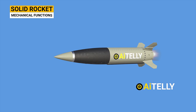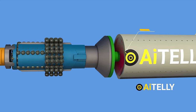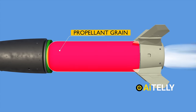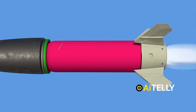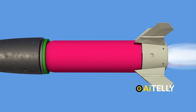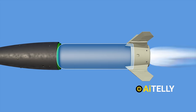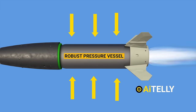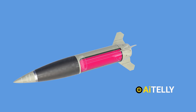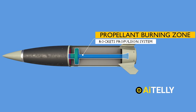Let's delve into the mechanics of how a solid rocket functions through some straightforward animations. At the top of the rocket is the electrical ignition. When ignited, it initiates the combustion process of the solid propellant. This propellant is a precise mixture of fuel and oxidizer carefully poured into a case and then cured. Surrounding this mixture is a protective covering known as a motor case, which acts as a robust pressure vessel containing the intense forces generated within the combustion chamber. Within the core of the rocket lies the propellant burning zone — the heart of the rocket propulsion system.